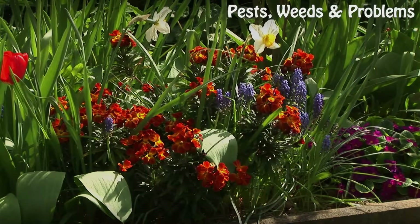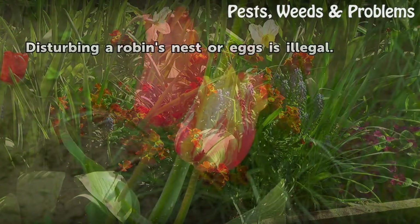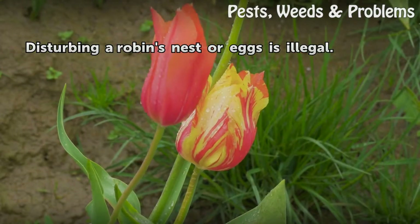Tips and Warning: Disturbing a robin's nest or eggs is illegal.